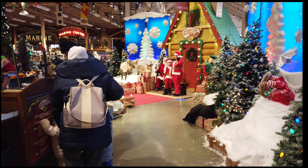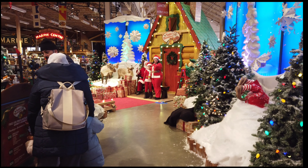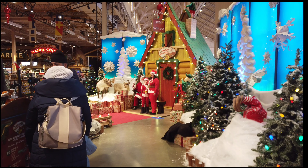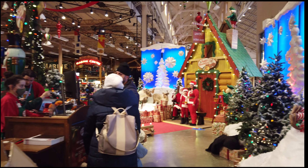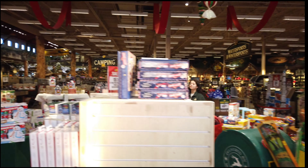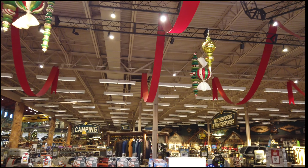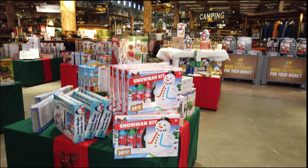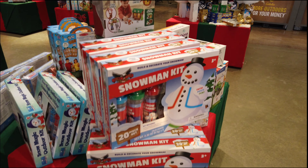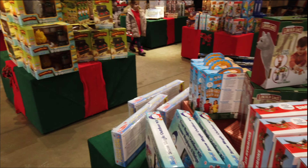Santa's here waiting for everybody at the Bass Pro Shop. You can see them taking pictures — pretty cool. They've got a Christmas theme, stuff hanging here, and a lot of gifts — Christmas-related all in this area. It's pretty neat.